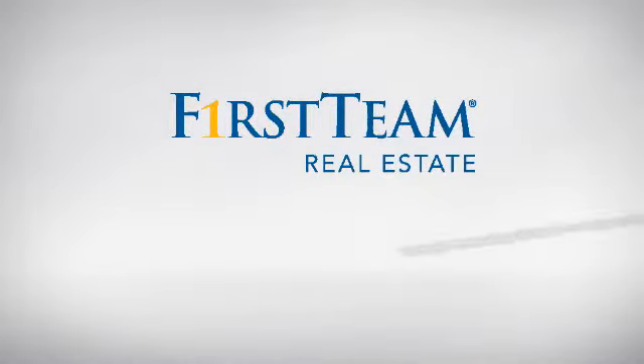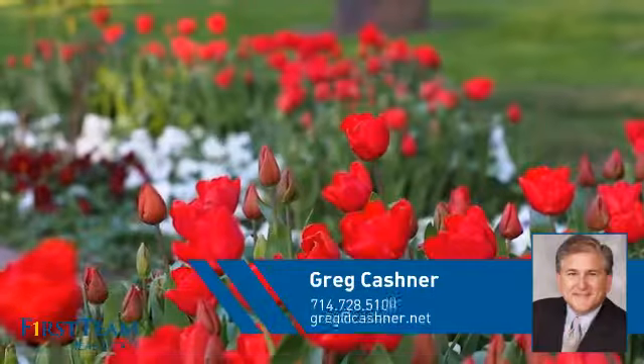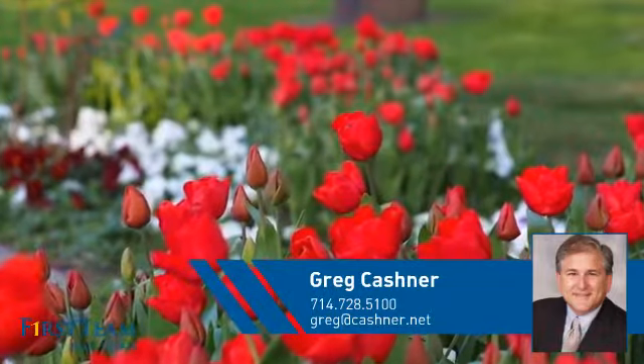At First Team Real Estate, you'll find just the right home for you. This video is brought to you by your real estate agent, Greg.